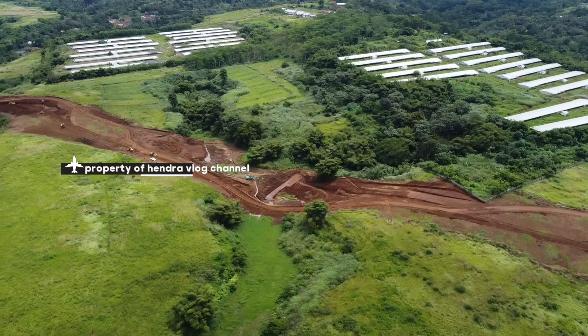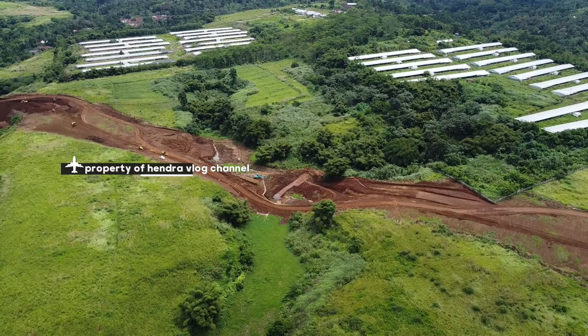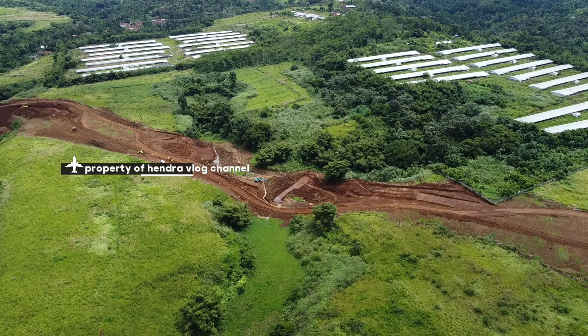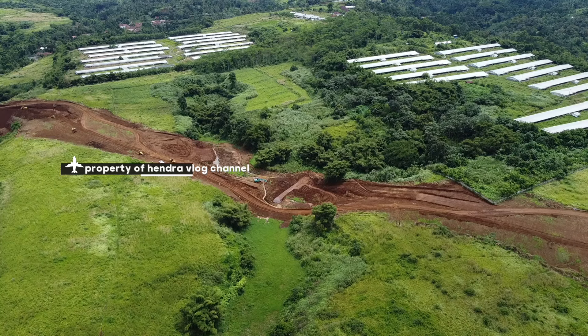Itu lokasi di depan, lokasi dari Wonokoyo, kandang ayam. Di sini pengerjaan. Ada kemungkinan ini jembatan juga ya, barangkali. Ini proses akan dilanjutkan pengerjaan jembatan nantinya.